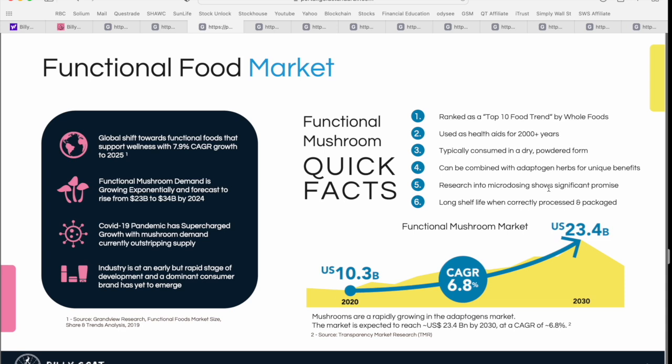This is a great case study showing how the public is changing the way they look at food, specifically functional foods. In terms of the actual market opportunity, we're seeing a compound annual growth rate just under 7%. The functional mushroom market represented about a $10 billion US opportunity back in 2020, and by 2023, they're expecting that to grow to north of $23.4 billion. Overall, this functional foods category is growing at 7.9% CAGR from now until 2025.